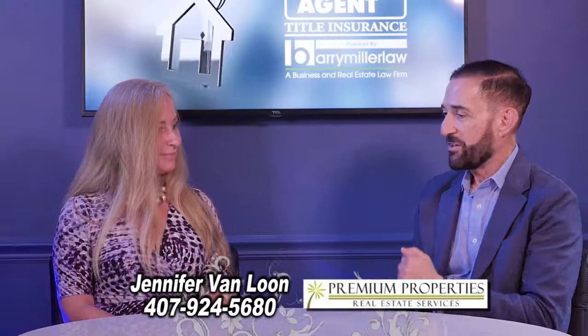Absolutely, and sometimes you do need to bring in professionals — that's why I contact you all. Your company has been around for 20 years serving Central Florida. Happy 20th anniversary, congratulations on that. We enjoy working with you and all of your agents, and we look forward to continuing to do business with you. Absolutely, great — I appreciate it.